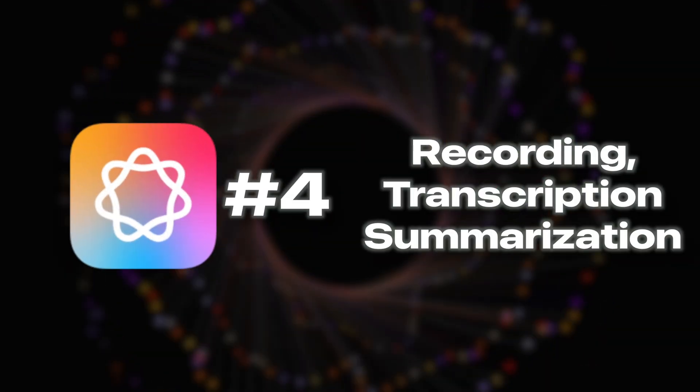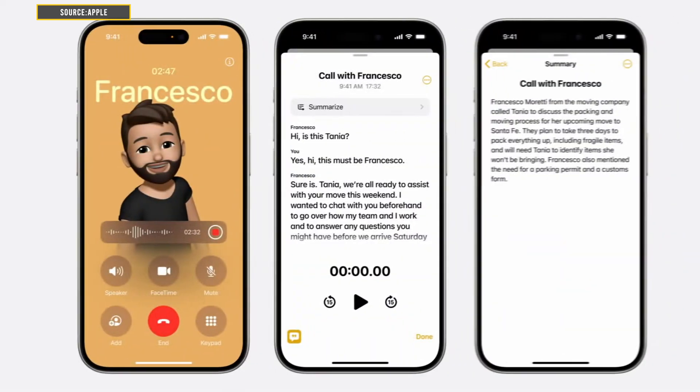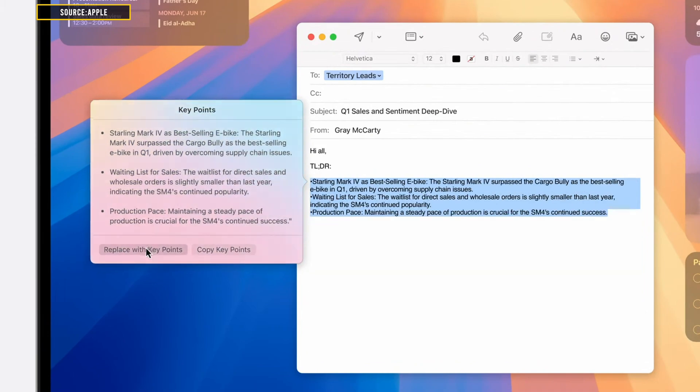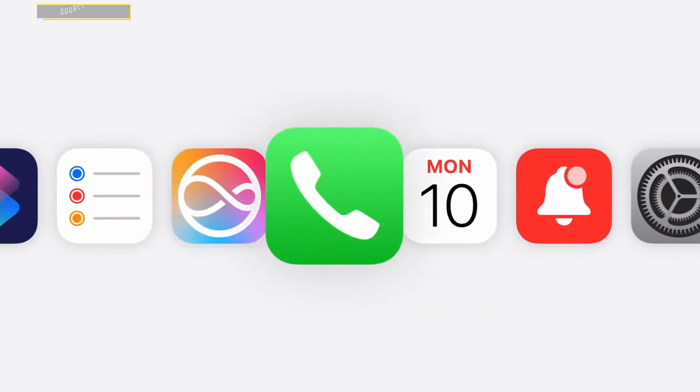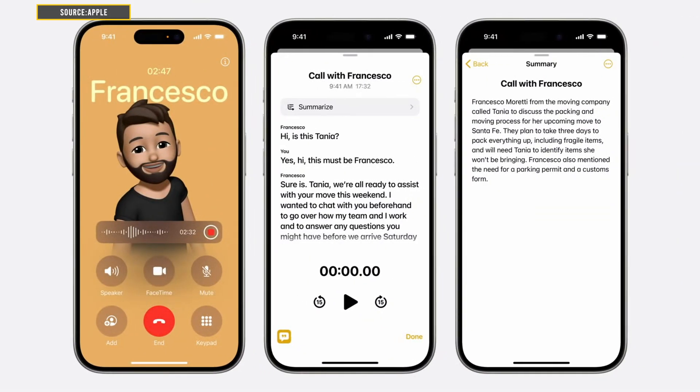You can also record, transcribe, and summarize your content. The Notes and Phone apps get a boost — you can now record audio directly in the Phone app with instant transcription and summarization powered by AI. On top of that, you'll be able to record calls on your iPhone. It's a long-awaited feature: Apple Intelligence lets you record phone calls and even summarize and transcribe them afterwards.